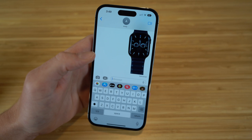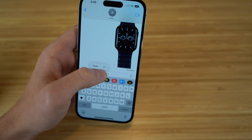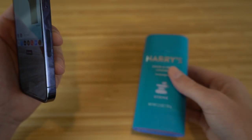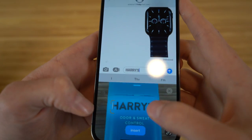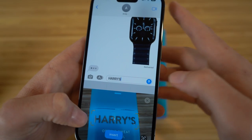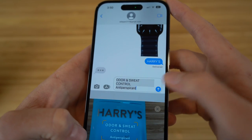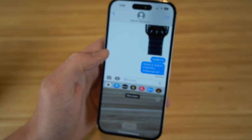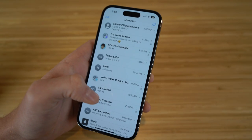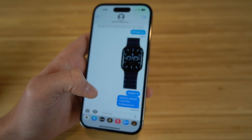You can also scan text from physical objects using your camera directly within iMessage. Tap the camera scan icon in the text field, point it at a product — like a deodorant label — and the text pops up automatically in your message. For example, pointing it at a Harry's product brings up the product name, and you can also choose additional details like 'odor or sweat control' and send that text directly through iMessage.